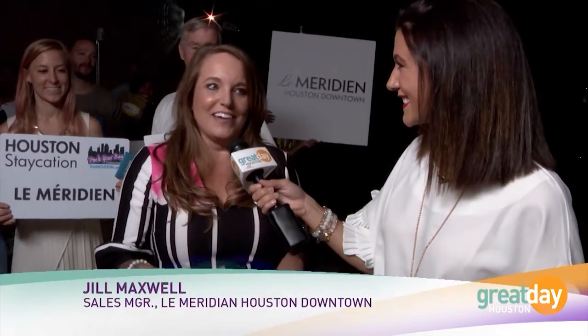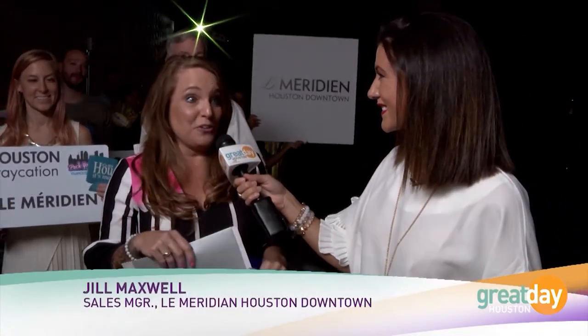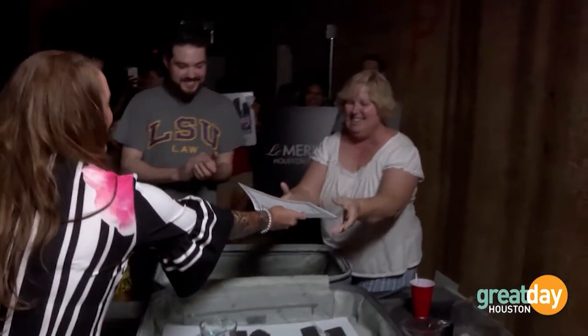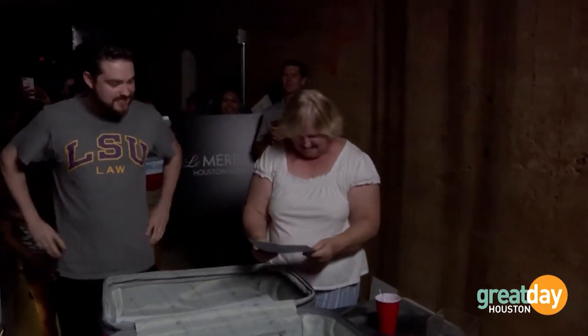Jill Maxwell from Le Méridien Houston Downtown is here. Tell her what she's won! For the grand prize, you get a weekend stay for two with breakfast each day for two, complimentary parking, and an amazing staycation — we'll put you in one of our luxury rooms. And you're also going home with the Houston City Pass!